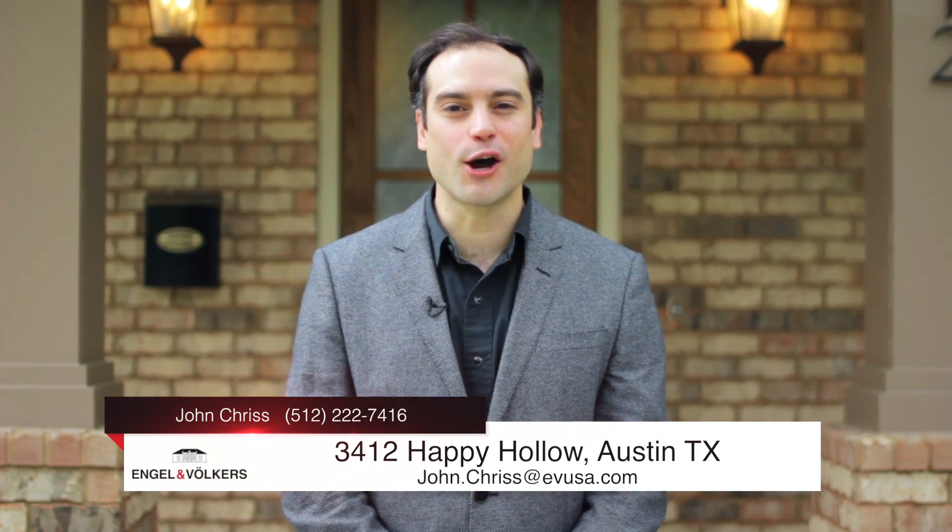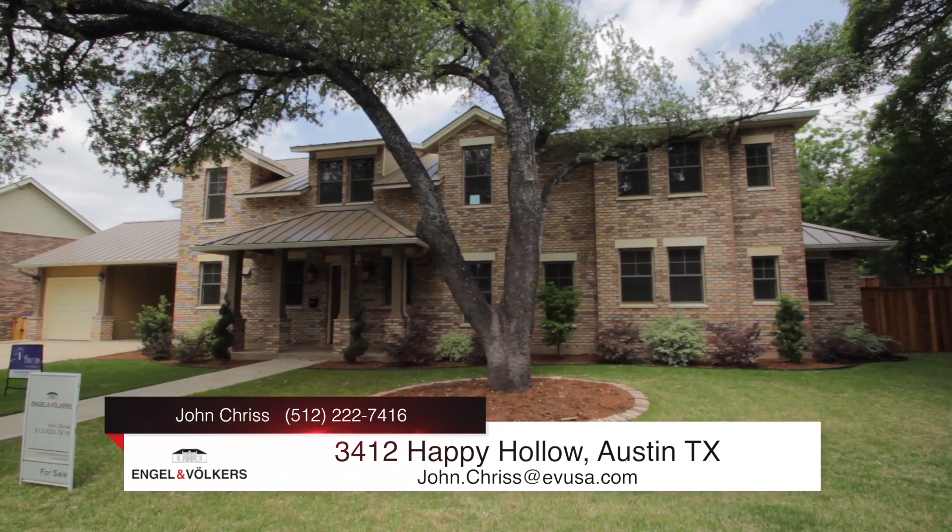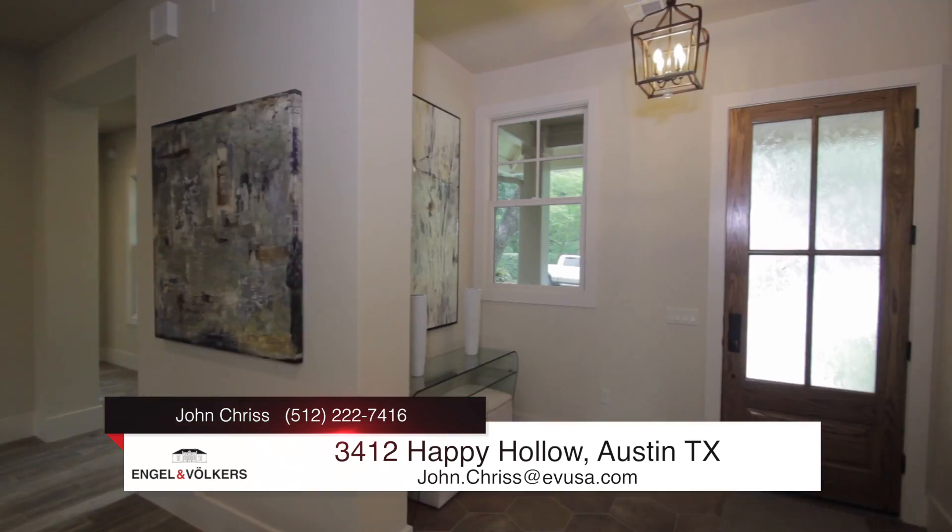Hello and welcome to my new listing at 3412 Happy Hollow Lane — one of only a dozen homes here in the quaint Happy Hollow community. Palatial space inside one of Austin's most elegant neighborhoods.